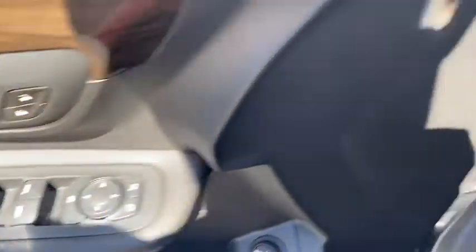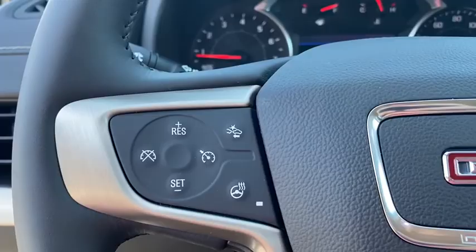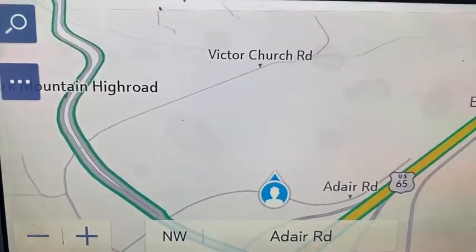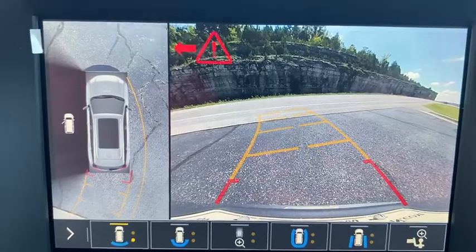Here are some of this vehicle's great options: all-wheel drive, power passenger seat, traction control, stability control, remote engine start, steering wheel audio controls, lane departure warning, keyless entry, backup camera, power liftgate, anti-lock braking system.